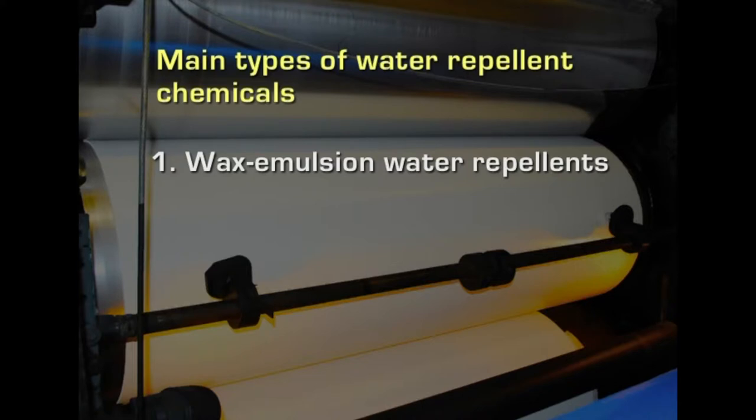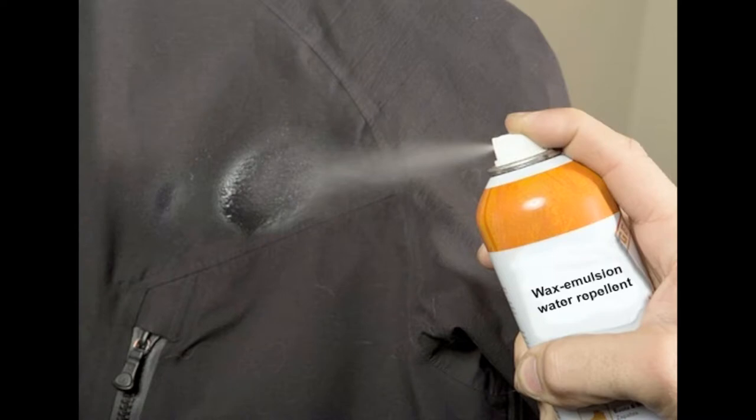The first one is wax emulsion water repellents. These are the least expensive hydrophobic chemicals, but they give excellent water repellency particularly in close structured cellulosic fabrics. They are not durable under washing or dry cleaning, so after several cleanings they must be treated again or replenished in order to provide the water repellency. Solvent soluble wax emulsions are also used by dry cleaners to restore the finish. They are available in spray form so that they can be sprayed on the fabric to make it water repellent.